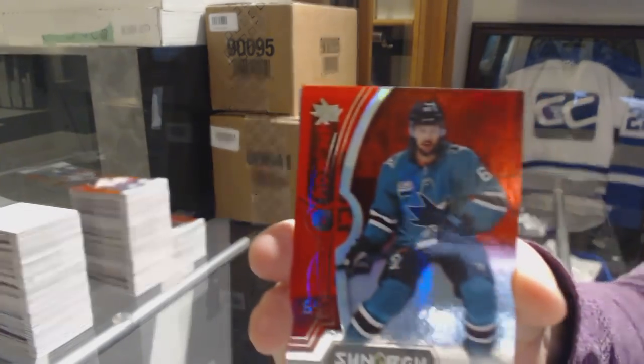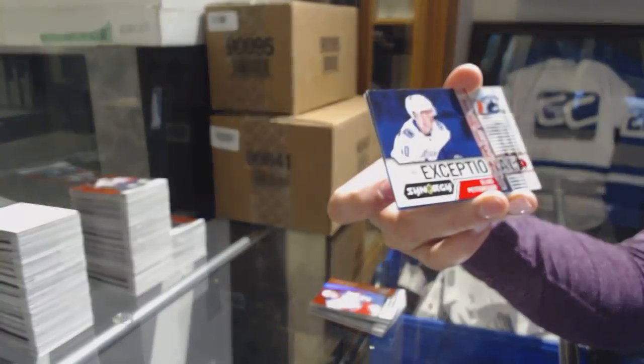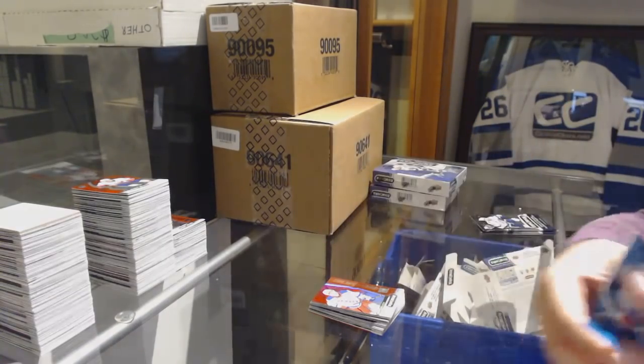Red of Erik Karlsson for the San Jose Sharks. Exceptional Talent number to 749 Elias Pettersson for the Vancouver Canucks. And Matthew Barzal Blue for the New York Islanders.